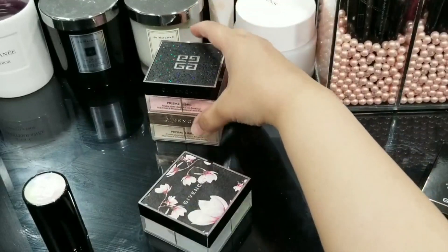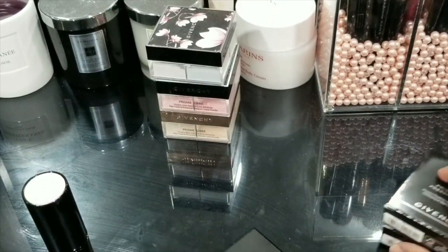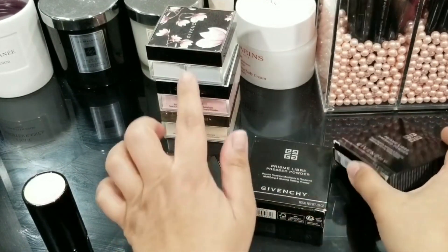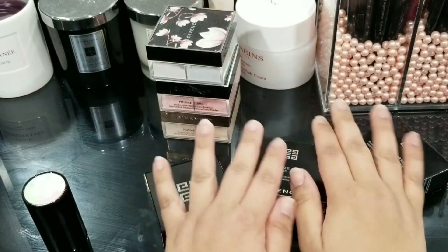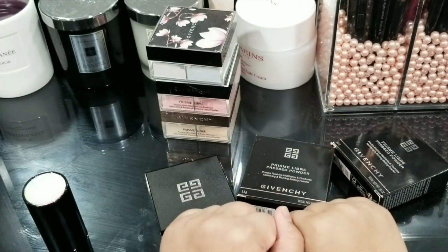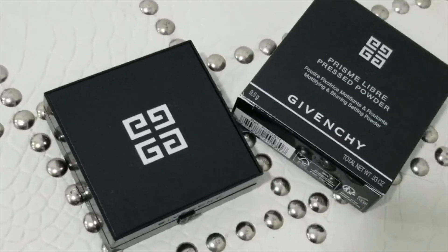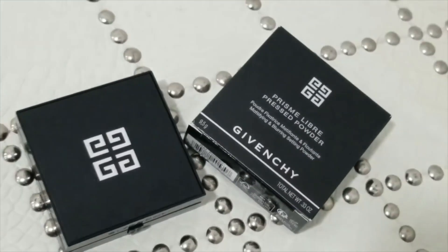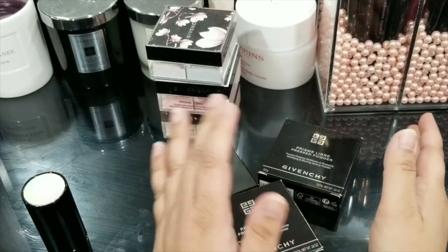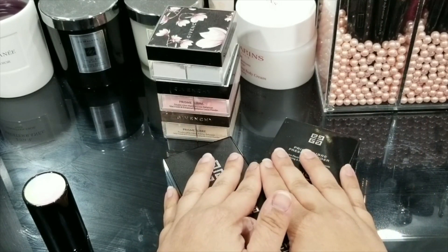These are what I owned before. Givenchy just launched a pressed powder version of these powders. So far these are not available in the United States, unfortunately. But I was told by somebody on Instagram that they were probably coming out on the 16th of March — past the 16th of March and I still don't see them anywhere.